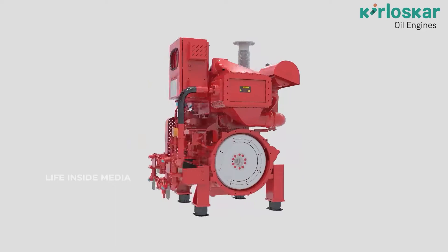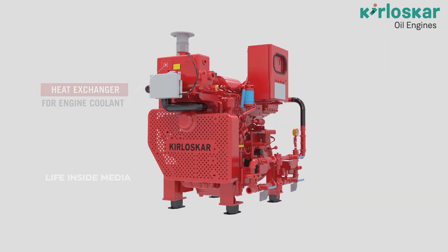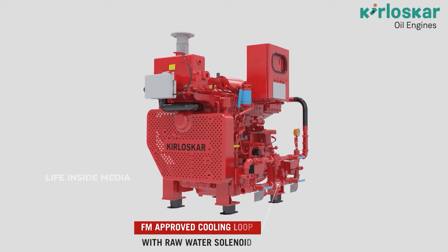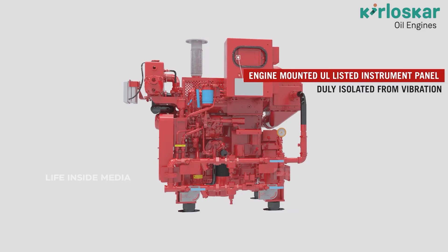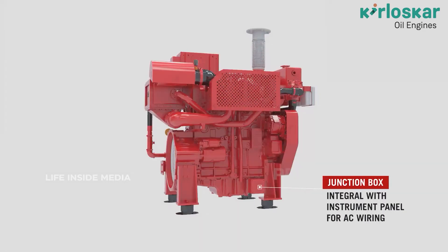Kirloskar firefighting engines offer a heat exchanger for engine coolant, liquid-cooled charge air cooler for after-cooled engine models, FM-approved cooling loop with raw water solenoid flow switch, and manual valves in main and emergency lines as per NFPA 20 requirements. Also included is an engine-mounted UL listed instrument panel, duly isolated from vibration, with a junction box integral to the instrument panel for AC wiring.